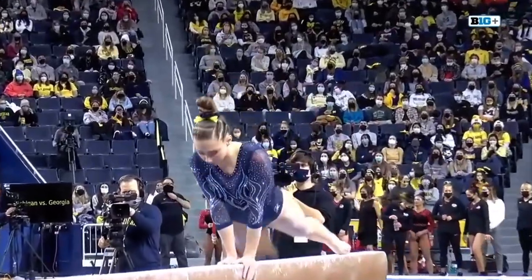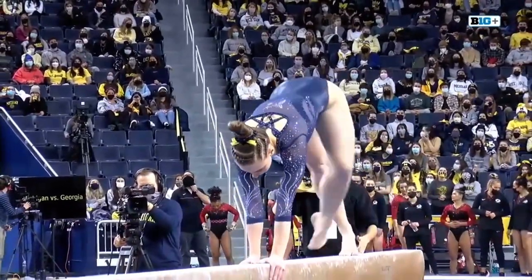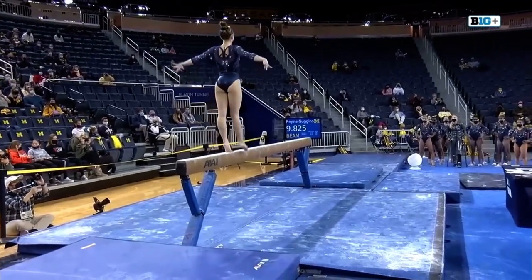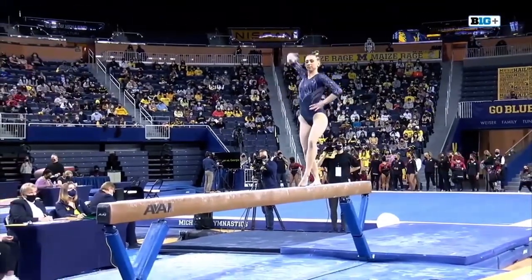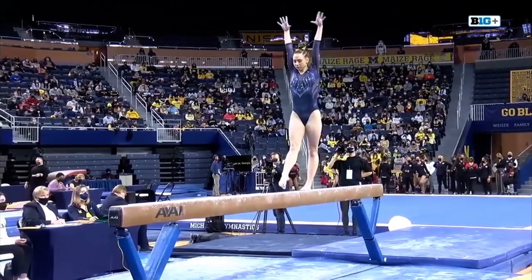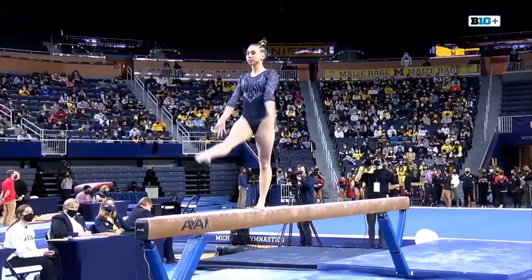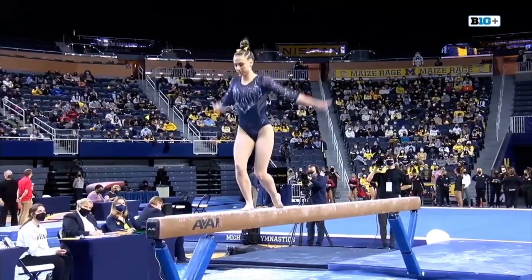Up on beam now is Natalie Wojcik. Career high on this event — it's a perfect 10. Front aerial to beat jump. Absolutely beautiful.